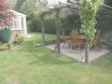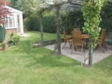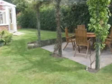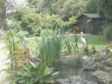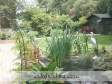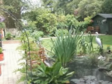Occupying a fine corner plot, the well-stocked and beautifully maintained gardens are split into two areas, one with a patio and pergola. The gardens are an undoubted feature of the property, beautifully stocked, and include an ornamental pond and tegula paving.